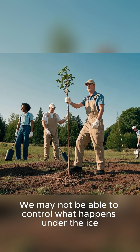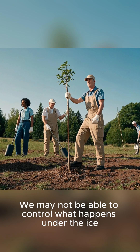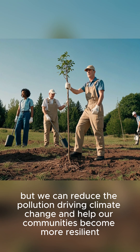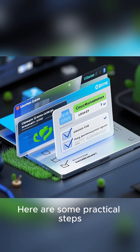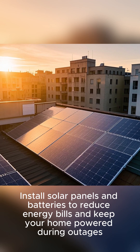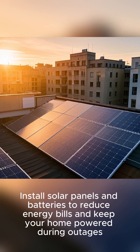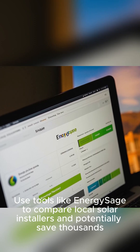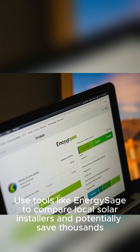What can you do? We may not be able to control what happens under the ice, but we can reduce the pollution driving climate change and help our communities become more resilient. Here are some practical steps: install solar panels and batteries to reduce energy bills and keep your home powered during outages. Use tools like EnergySage to compare local solar installers and potentially save thousands.